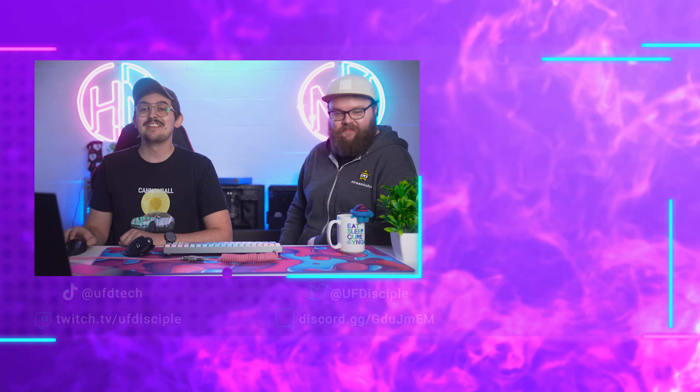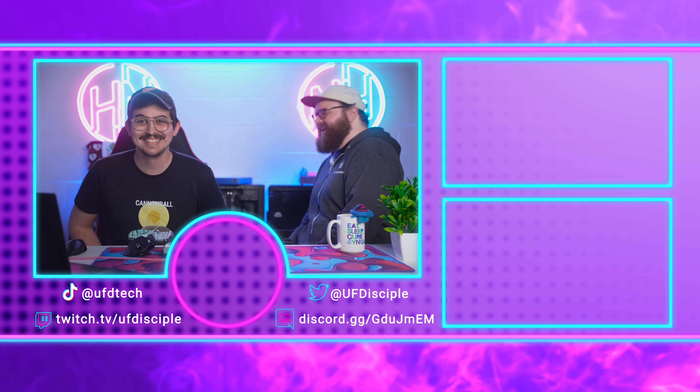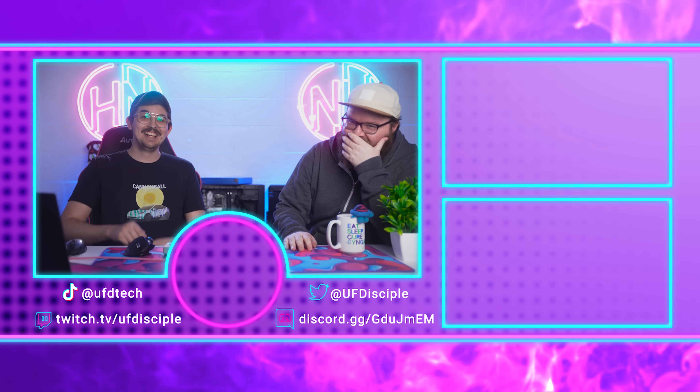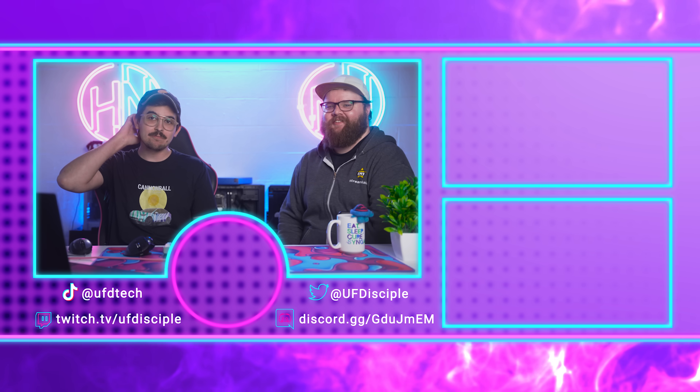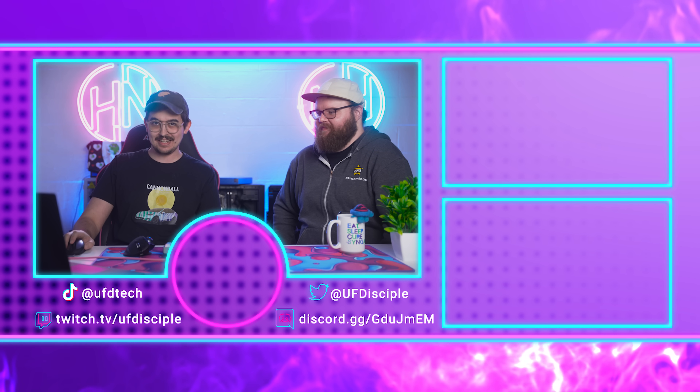At least the launch went better than Quibi's. And on that note — we love you guys. You're all great. Goodbye.